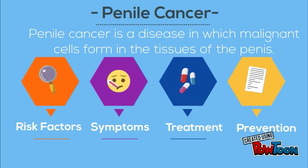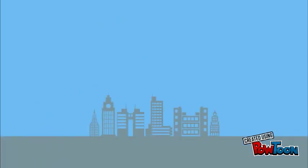Through this presentation, we'll talk about penile cancer risk factors, symptoms, treatment, prevention, and prevalences. Risk factors.